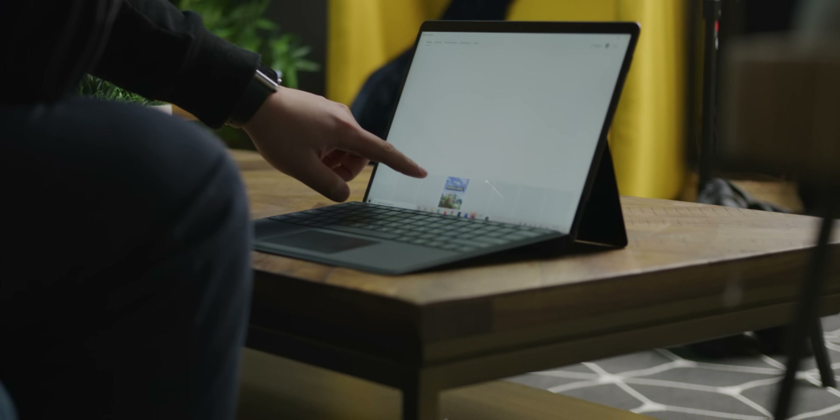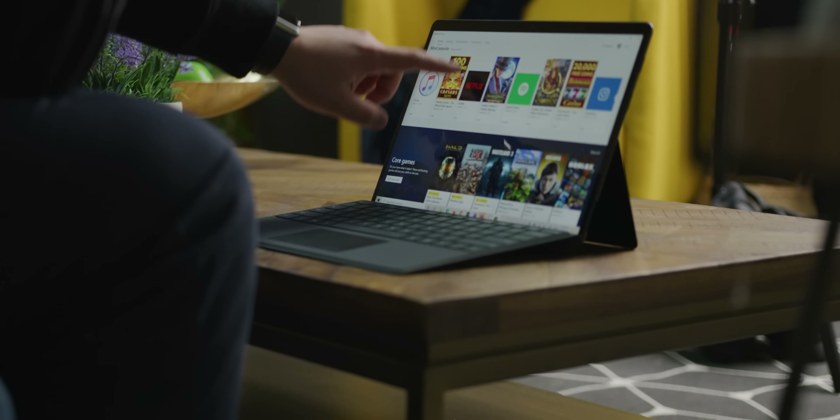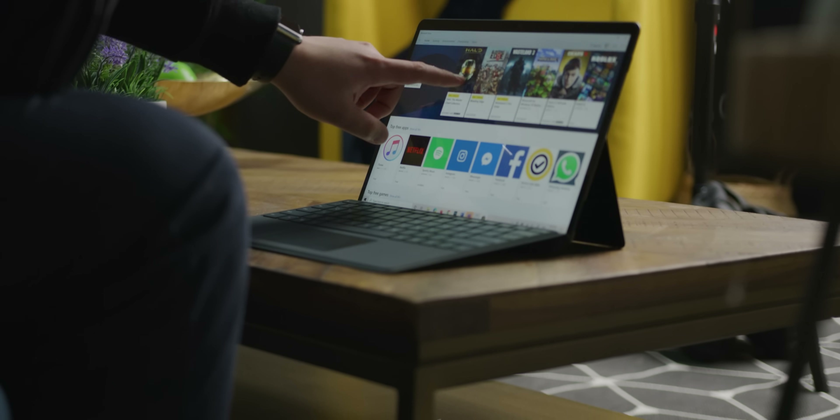Well, everything else. The Windows Store has a filter which only shows compatible apps — there's no guarantee they'll run well, but you can install them. We were able to install and use browsers, messaging apps, and Office programs. Overall, using the Surface Pro X was fine, but the experience was surprisingly disappointing on a device that looks and feels this good.